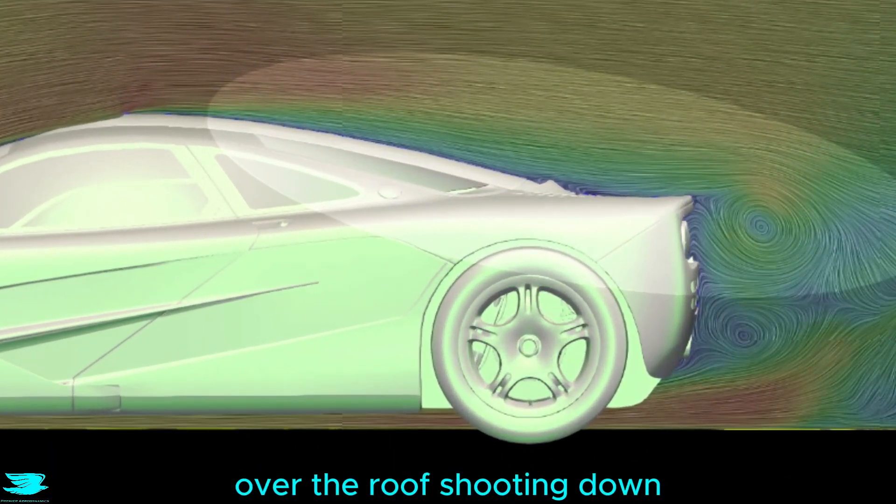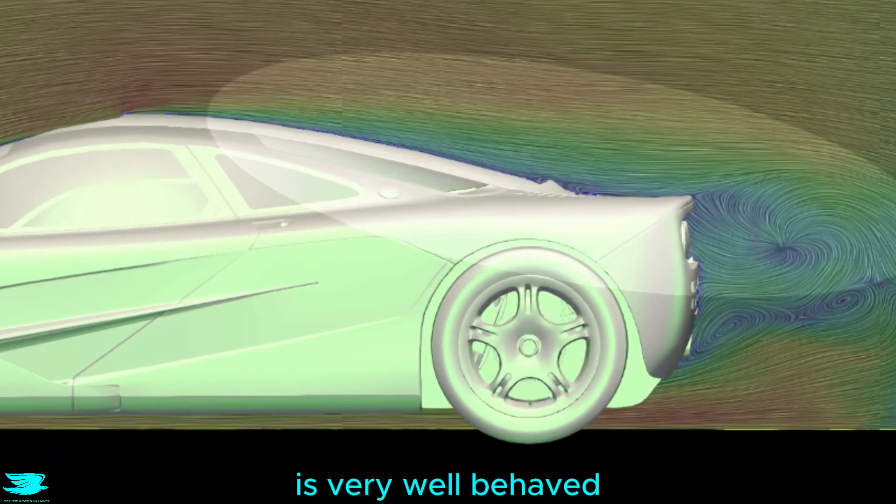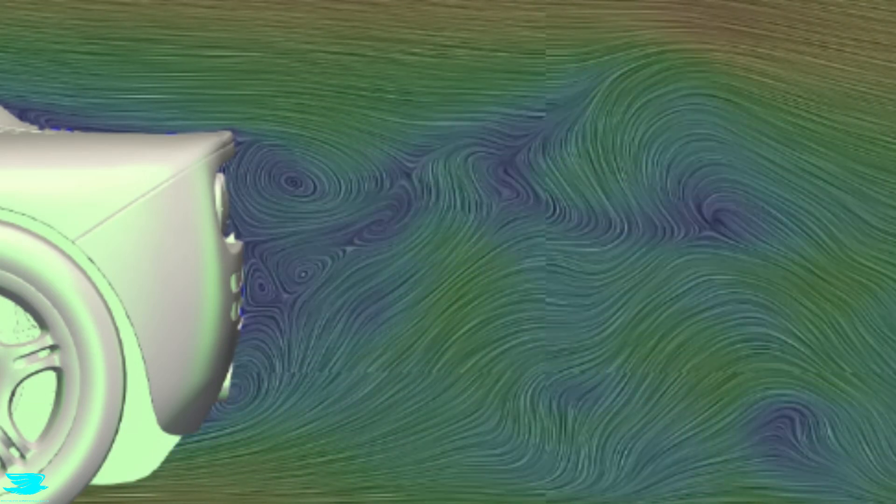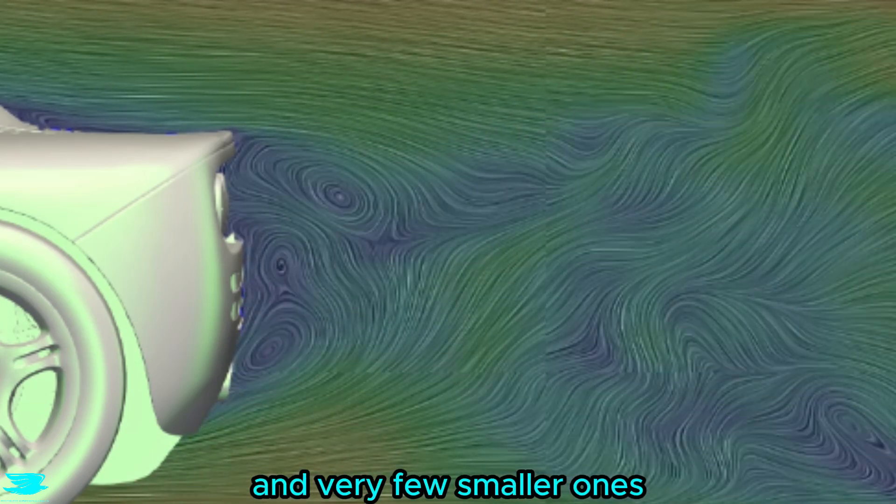Coupled with the flow over the roof shooting down, the wake is really small and is very well behaved, especially for a supercar which would usually feature a lot of small vortices everywhere, but here there are only a few major vortices and very few smaller ones.